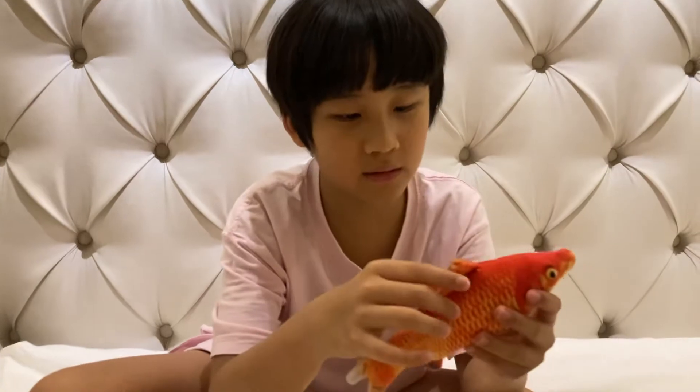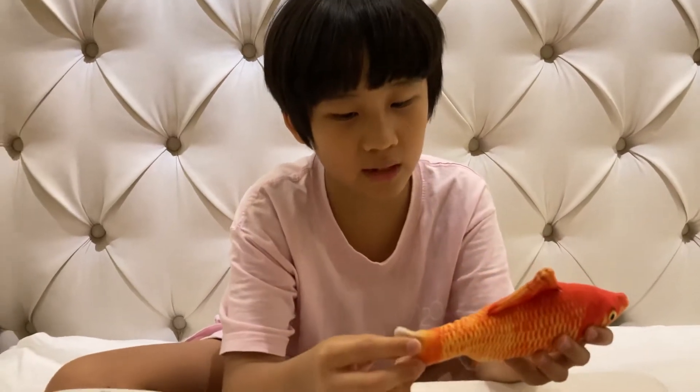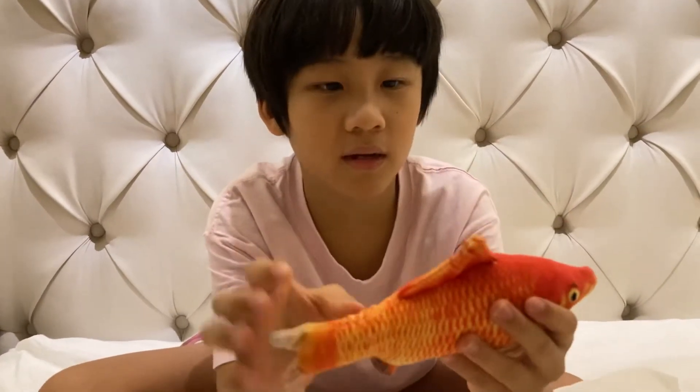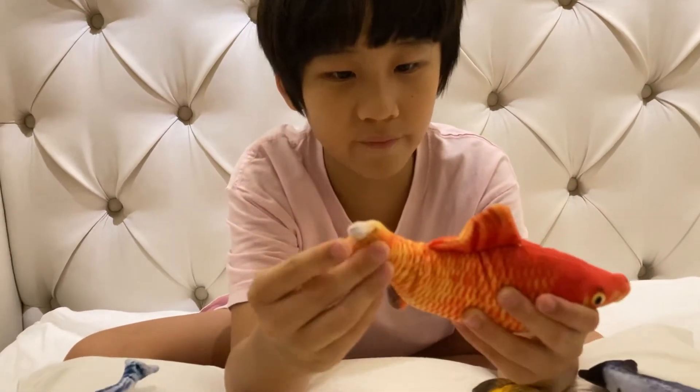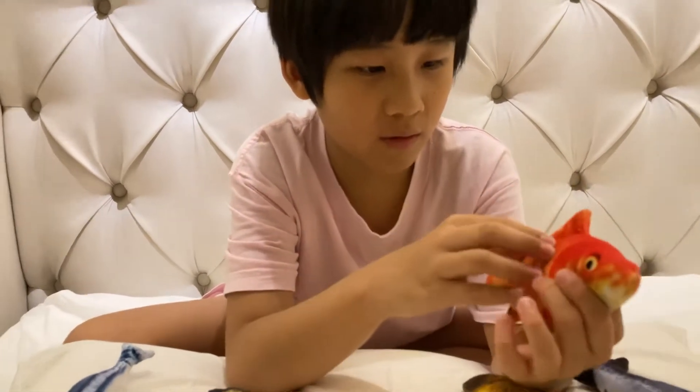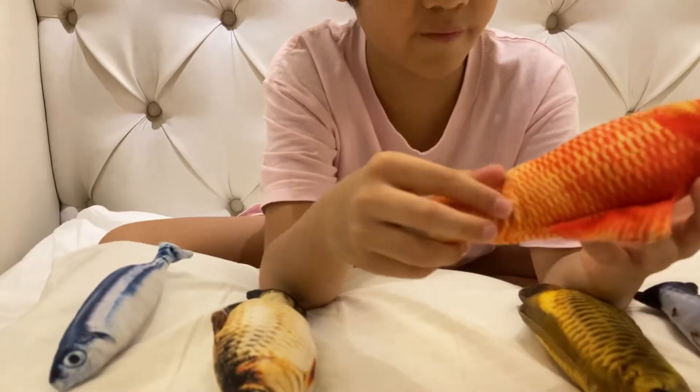This is a giant koi. It has a dorsal fin. It has a beautiful tail. And that orange colour is very beautiful.